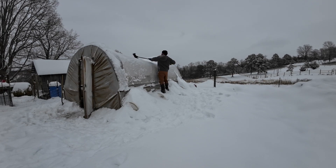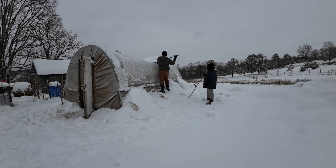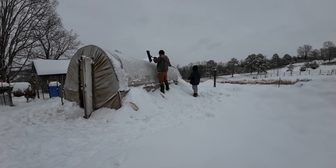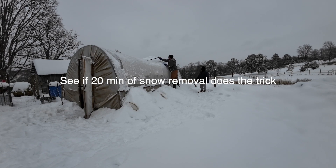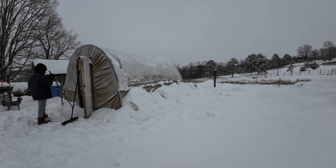There she goes — guess she finally decided to come back. Got a little too cold I guess. Okay, moment of truth — I think I got almost all the snow off. There we go. Even Timmy agrees, that's a good job.